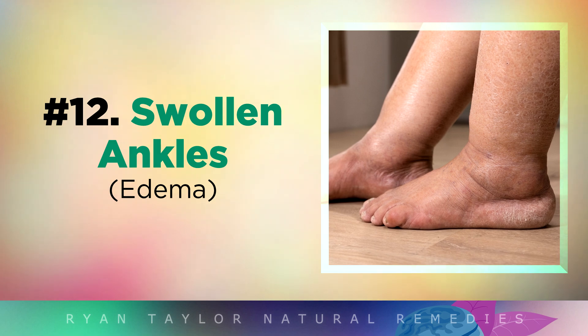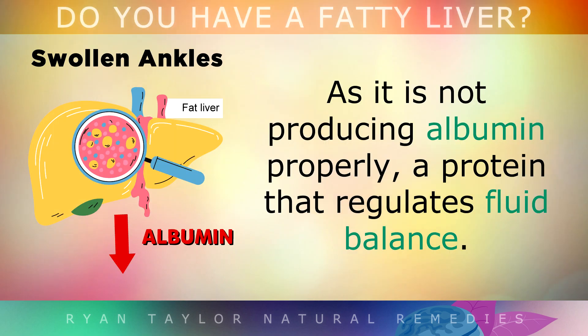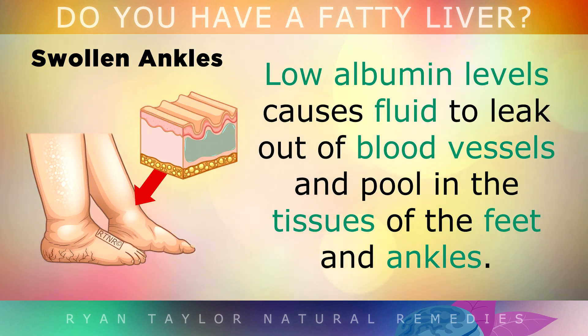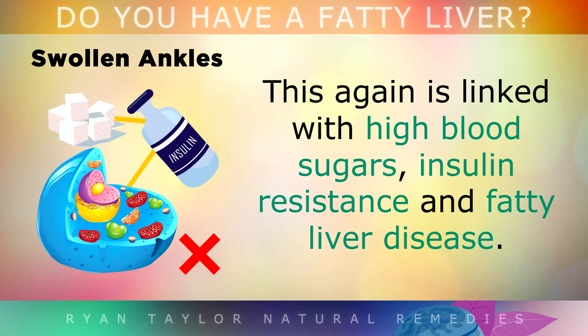A fatty liver is also associated with swelling of the ankles and feet, as it's not producing albumin properly, which is a protein that regulates fluid balance. Low albumin levels cause fluid to leak out of your blood vessels and pool in the tissues of the feet and ankles. When you press your finger into the area, it may leave a dimple. This is again linked with having high blood sugars, insulin resistance and fatty liver disease.